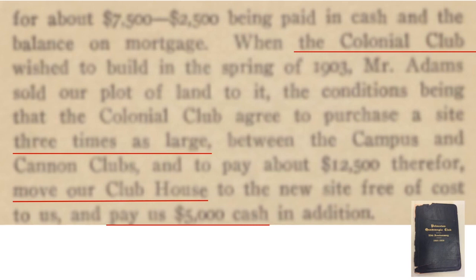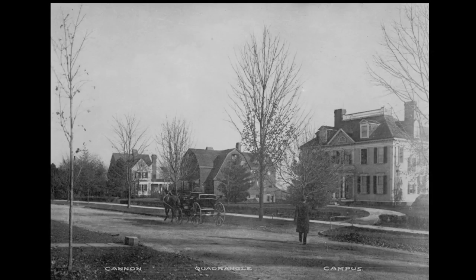Around 1903, Colonial Club wanted to expand. The members of Quadrangle Club made a pretty good deal: Colonial Club would purchase them a plot of land about three times larger than the one the Fine House was on, pay them to move the club, and give them some additional cash, such that the club actually boosted itself financially. The house was moved across Prospect to between Cannon and Campus Club. If you go to the corner of Prospect Street today and look in that direction, I believe you can still see the same original tree — after 100 years, it's very big, but I believe it's still there.